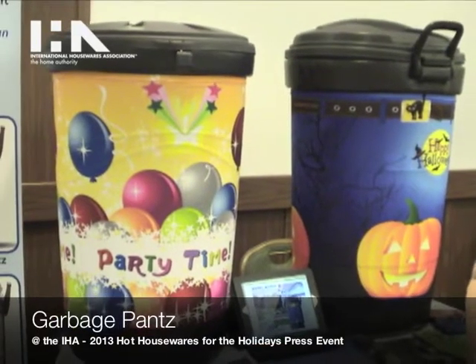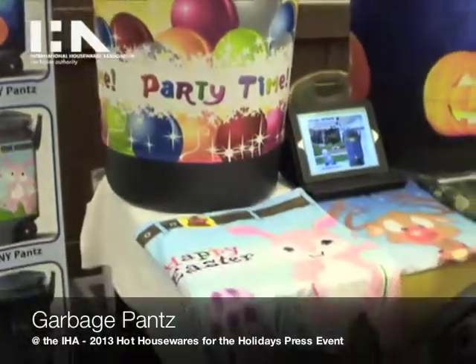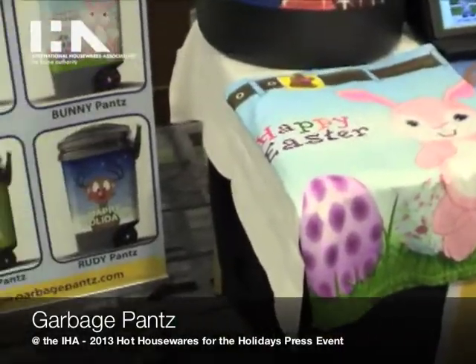Garbage Pants solves a problem you never even knew you had. It is the instant makeover for your ugly, dirty garbage can.